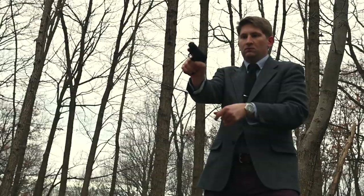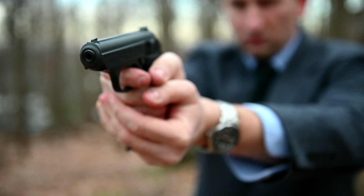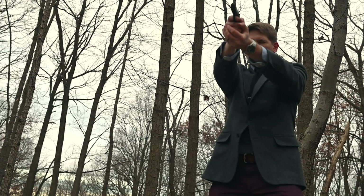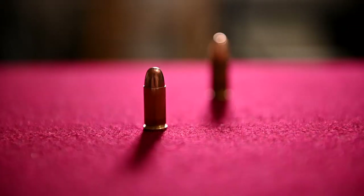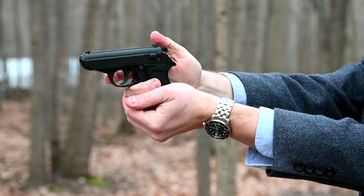How's the PPK for accuracy? With the short barrel, you shouldn't expect to pick off targets from a distance — but that's not what it's intended for. It's a close-quarters weapon, and for self-defense it's perfect. As for stopping power, it's not the most powerful gun on the market, but it doesn't need to be. The whole point of this design is to be easy to carry and reliable in a pinch, and in those areas it excels.